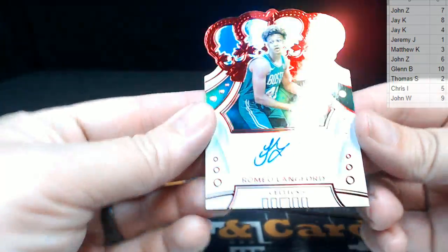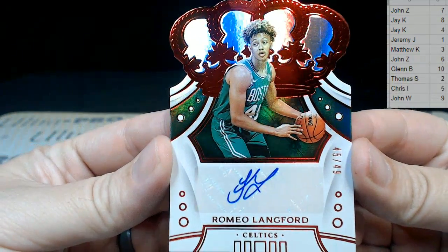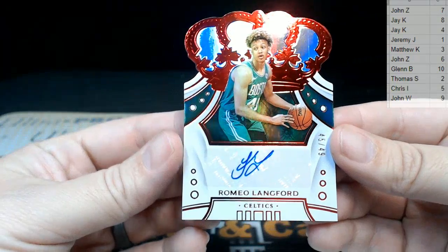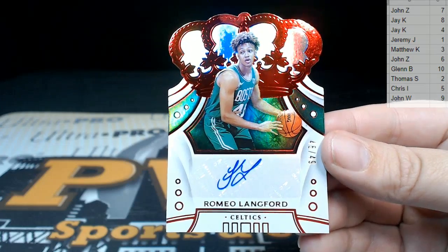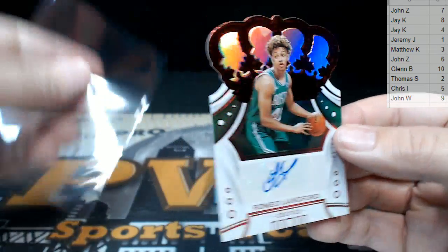Then we have a rookie auto — it is Romeo Langford rookie auto with a ruby parallel, numbered 45 out of 49. That's the five spot. Five is going to be Chris I. Chris, congrats on the Romeo Langford auto!